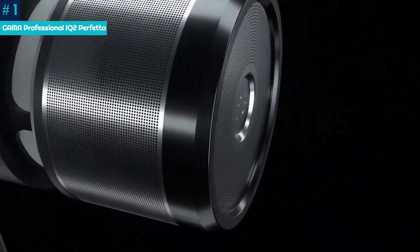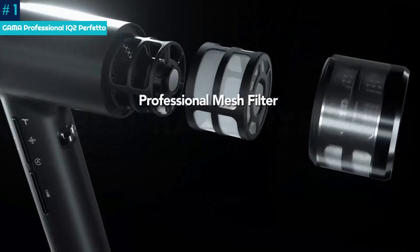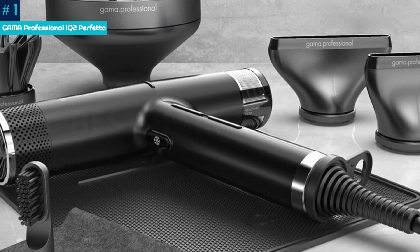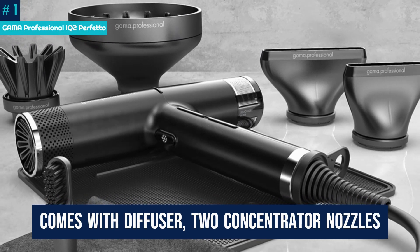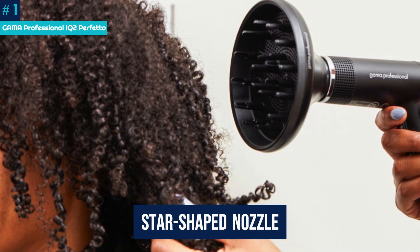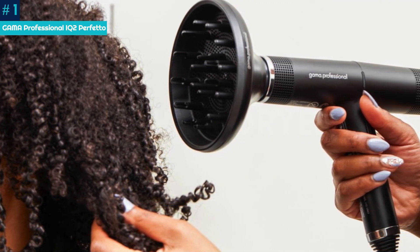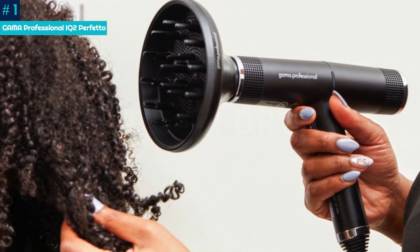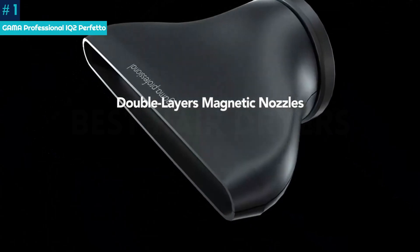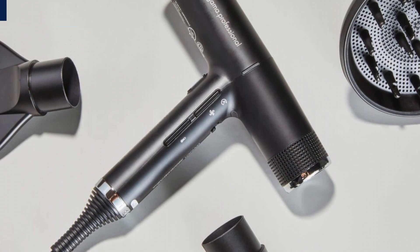Despite its time efficiency, the airflow felt gentle and never too hot on our head and scalp — though be sure to still use heat protectant spray. We also appreciated the four attachments: a dryer and diffuser, two concentrator nozzles, and a star-shaped nozzle specifically for those with fine hair and sensitive scalps. We noted that despite its compact size, the IQ2 produced a surprisingly loud noise, making it difficult to hear others while in use. For a truly professional-quality tool, though, the cost and the volume are no doubt justifiable.